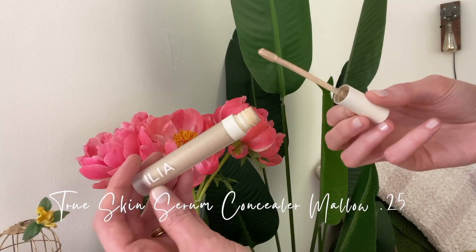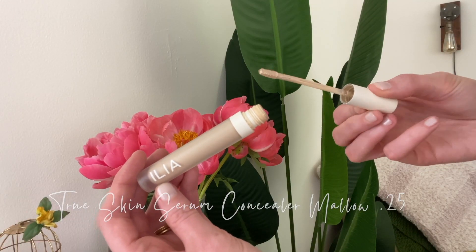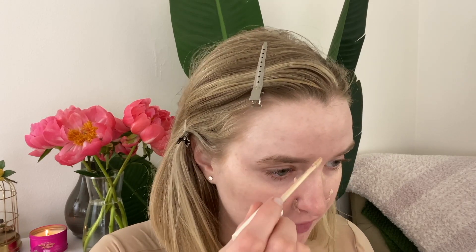The concealer I've been using the last few weeks is the Ilia True Skin Serum Concealer. I have this in shade Molo 0.25. I do like this shade enough, though I think there's another shade that's a little lighter that might go better under my eyes. But to cover blemishes, it is pretty good.